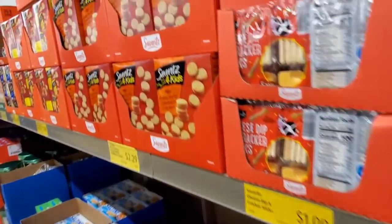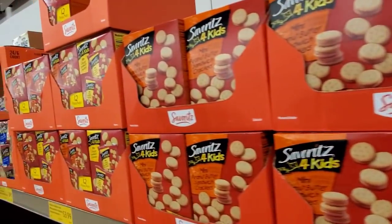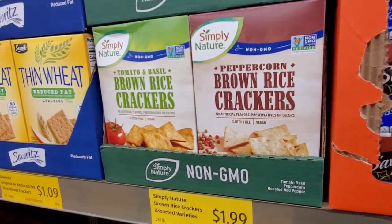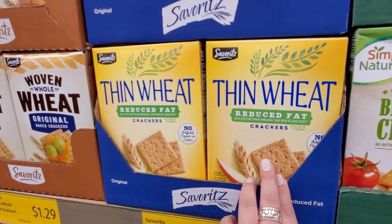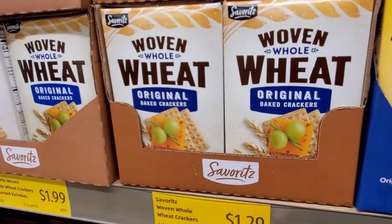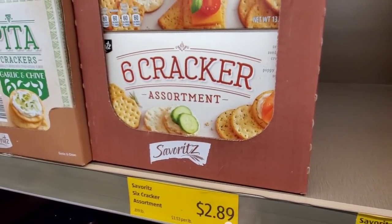These are $1.09 — something they carry all the time, like basic crackers. Peppercorn Brown Rice Crackers and Tomato and Basil Rice Crackers for $1.99. They have Thin Wheats, reduced fat — a generic wheat thin for $1.09. Whole Wheat Original Baked Crackers for $1.29. A Six Cracker Assortment — that'd be really good for the holidays for $2.89.